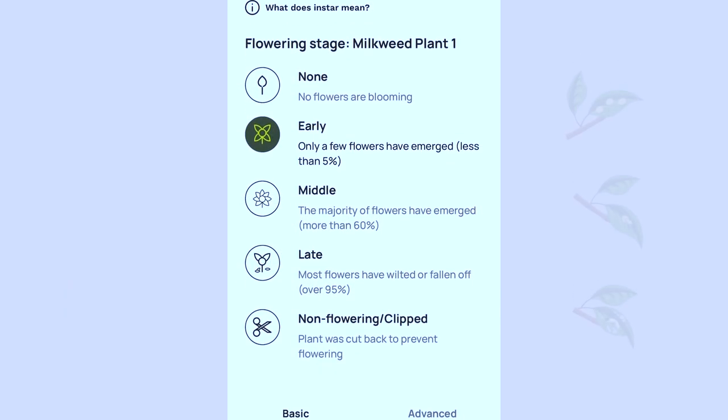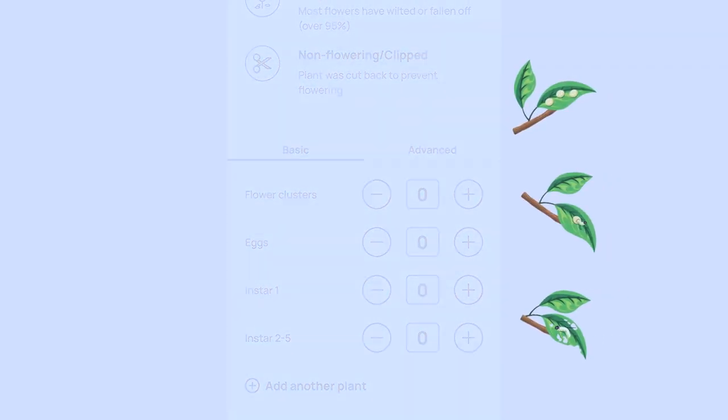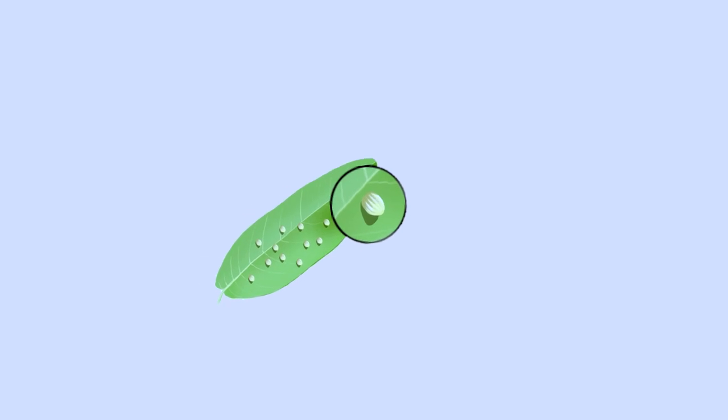Once you have documented the milkweed plant's flowering stage, it's time to look for monarch eggs and caterpillars. You will often find monarch eggs on the underside of the milkweed leaves. Count the number of eggs you find on each plant.